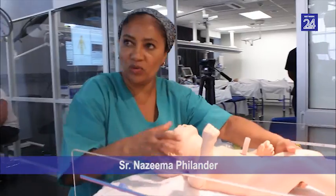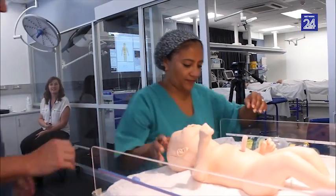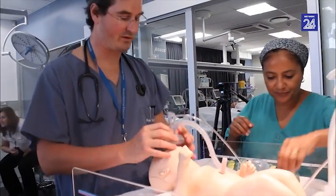Doctor, I think you need to come — baby's not doing so well. Let's have a look. Let's start giving her some oxygen.